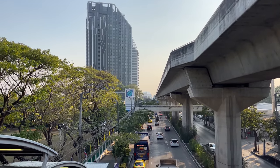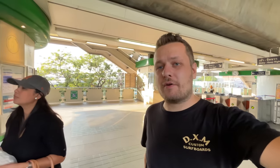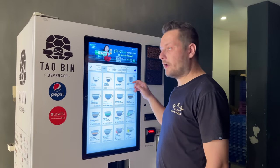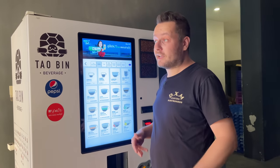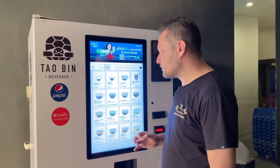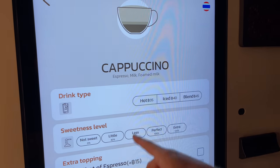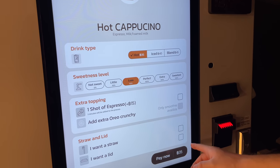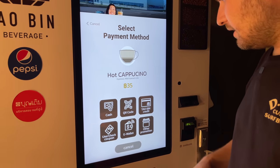That's how our condo looks from a distance on Sukhumvit Road, which heads directly to the Cambodian border. To top up our Rabbit card we just go to the cashier at the BTS station. Coming back from the metro, there's a great vending machine serving good coffee for 35 baht — for example a hot cappuccino. You can add extra espresso for 15 baht and pay by cash, coins, or QR code.